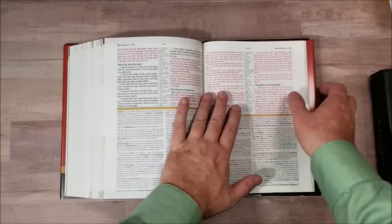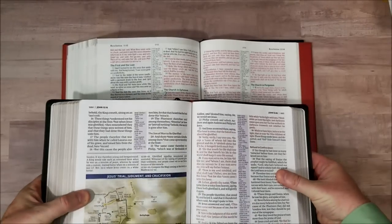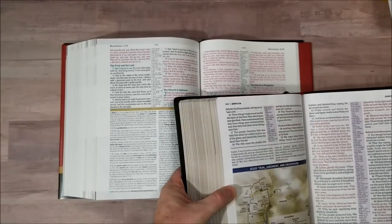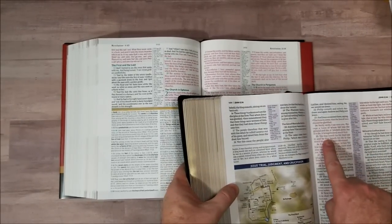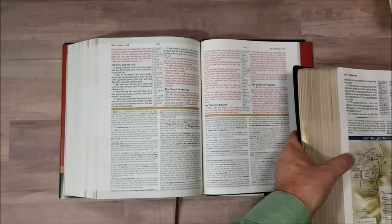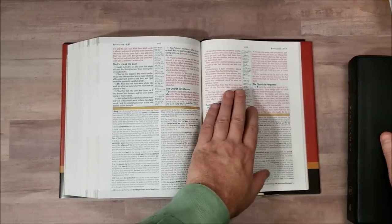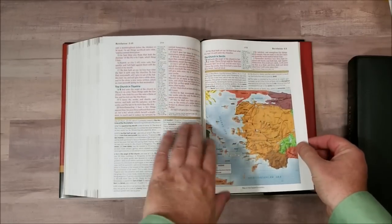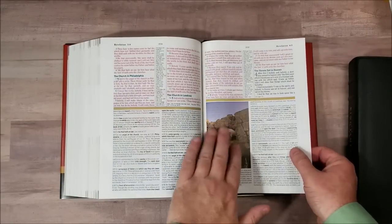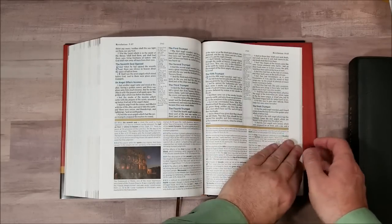Now of course this is also a red letter edition — let's compare red letter to red letter. I kind of like this red letter better to my eye because it's a little bit richer, deeper red, whereas this one is more of a bright red and I'm not really drawn to the bright red. I do love these maps — these maps are gorgeous. I like all this archaeological information and the locations featured in here.